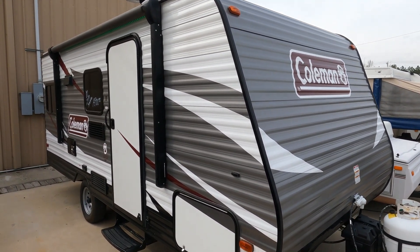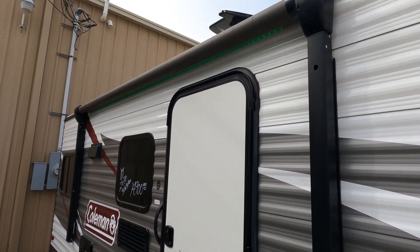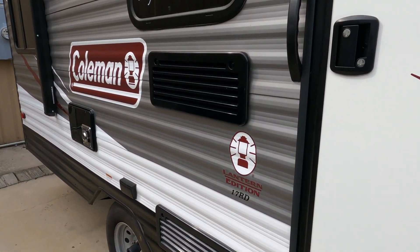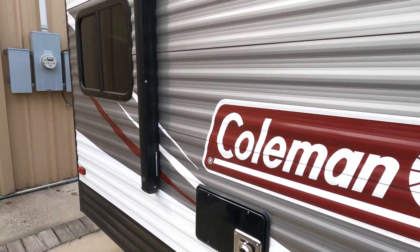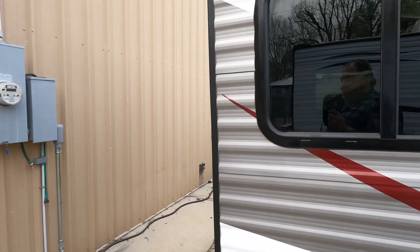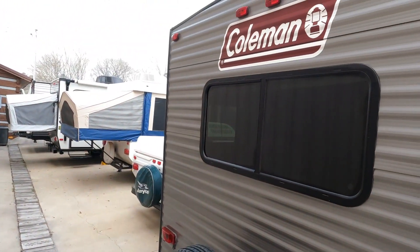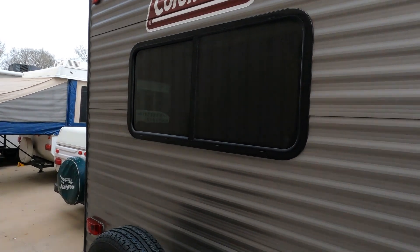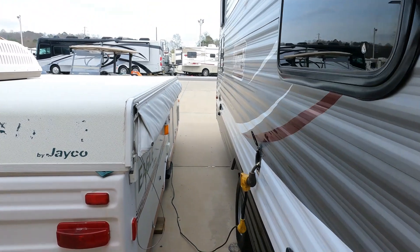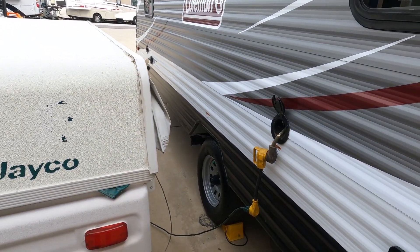First name in camping — Coleman — and a good-looking little camper. Got the LED lights, the power awning. Just a nice little basic camper, not a lot of frills, but hey, it's camping. Got a spare tire on the back, stabilizer jacks. I love the colors on these Colemans — they are literally good-looking little campers. 30-amp electrical service.